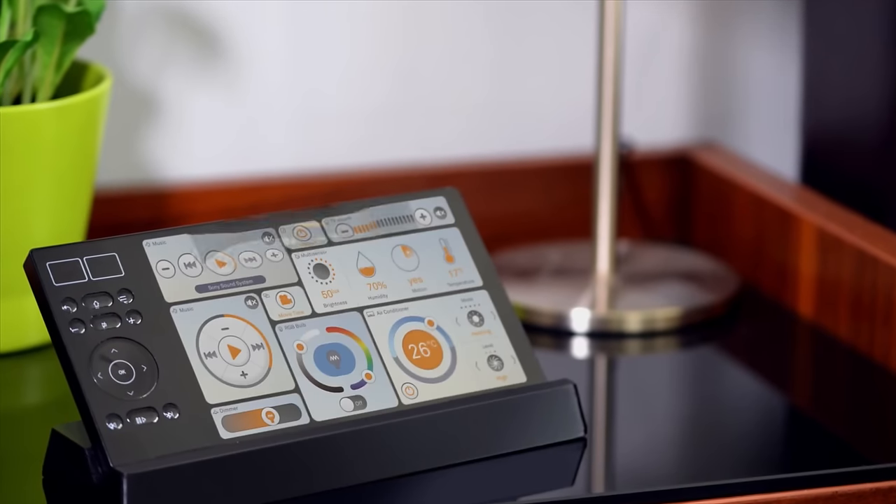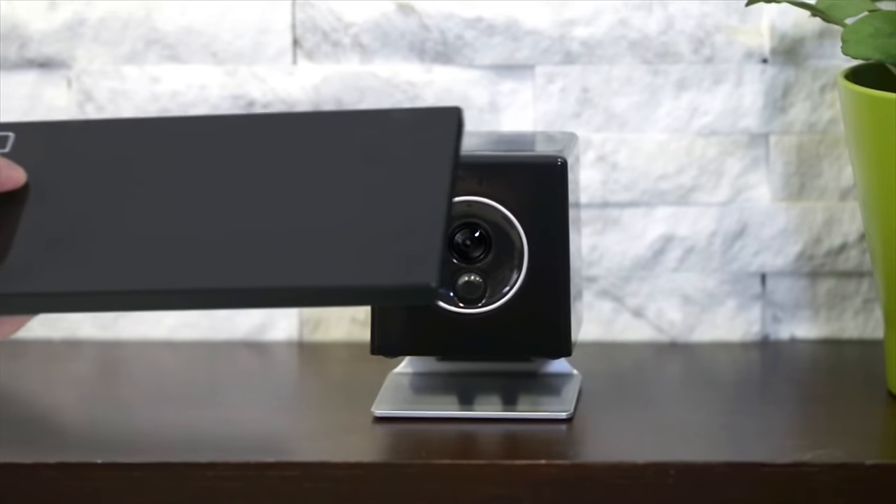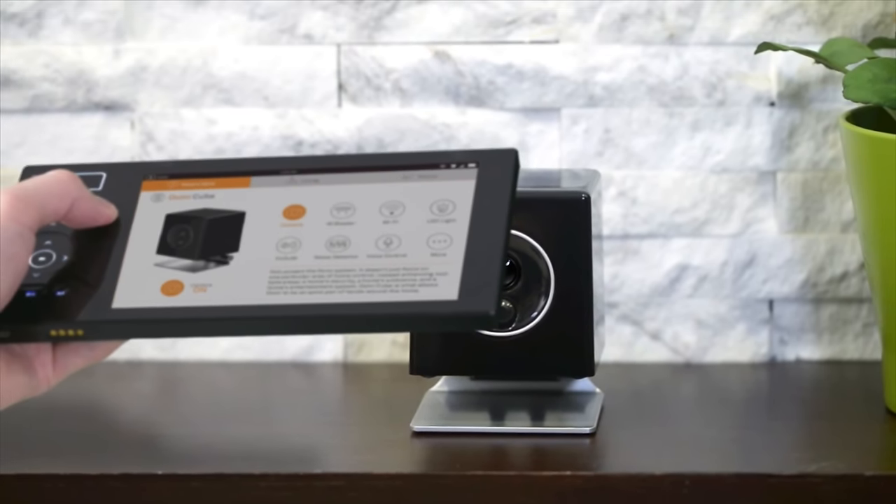That about wraps up this top five list of awesome tech, but you might have noticed that a lot of these devices can help build up a pretty awesome smart home. There's actually a device that deserves an honorable mention — and that's because it's not out yet — and I'm talking about the UMI Smart Home System. The UMI plans to make it crazy simple to smarten up your home by making it easy to add and control smart devices.